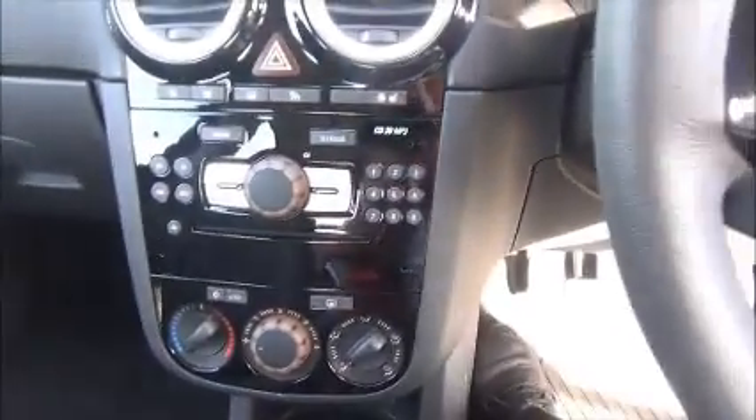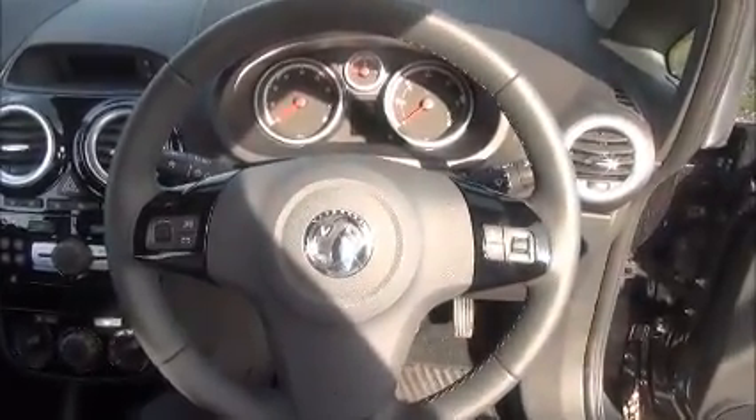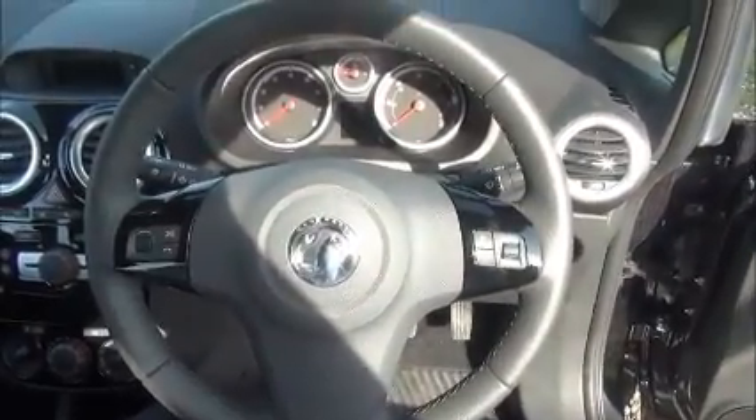Split rear seats, Isofix, storage, stereo and CD player, air conditioning, leather covered steering wheel with audio controls, electric windows and door mirrors.